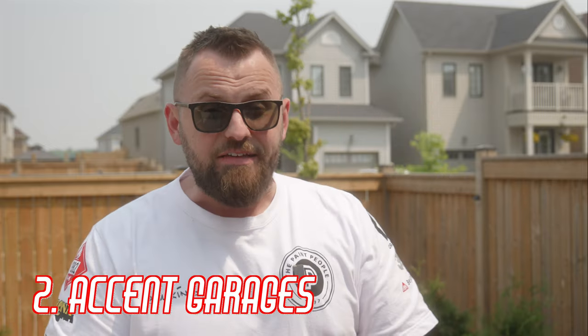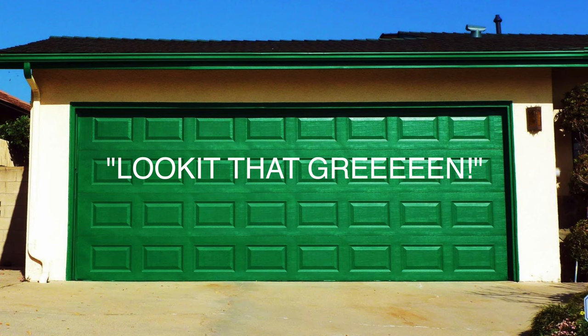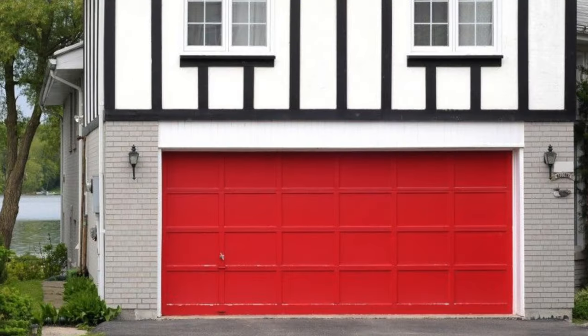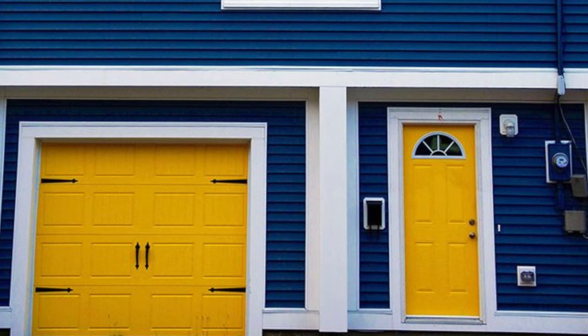Pet peeve number two is accent garage doors, and believe me, this happens. Your front door can be fun — you can pick fun colors like mustard yellows, turquoise, your classic red front door. There's really a lot you can do there. But a garage door isn't necessarily a feature of the exterior; it's not something you show off to your friends. Why paint them with a fun color to draw the eye if you're not intending to do that in the first place? Don't think your garage door needs to match your front door color. Keep them separate and you'll be good.